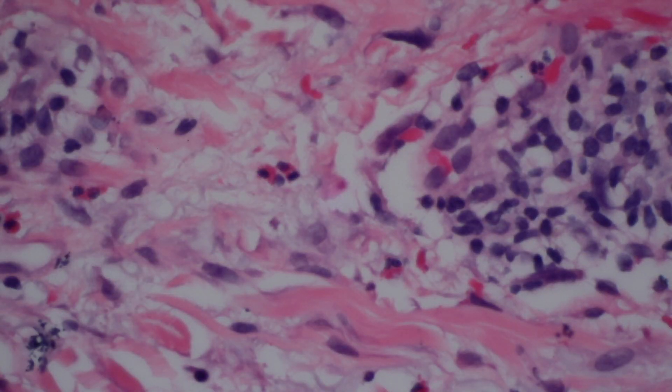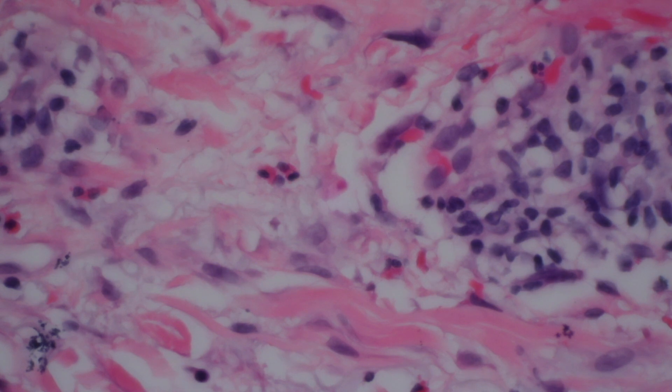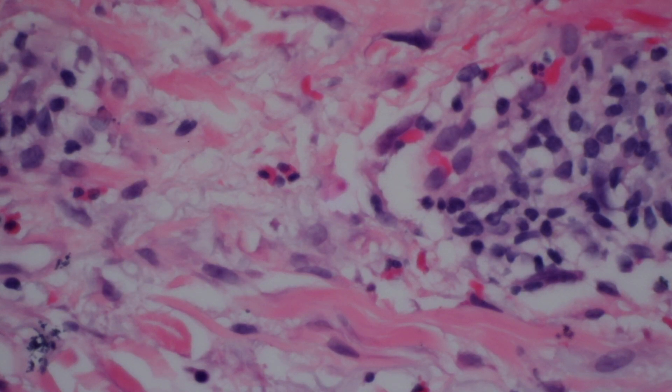These bright little cells here - it's hard to pick them up because their granules don't show up well - but they're bright orange, brighter than the red blood cells. These are eosinophils and they have two lobes to their nuclei, it looks like a little pair of aviator sunglasses. They have bright orange granules, and eosinophils are involved in a variety of processes including allergic processes. In this case this is allergic contact dermatitis, that's why they're here.